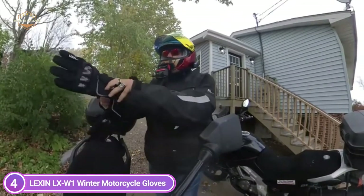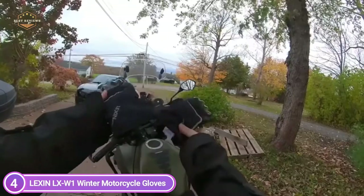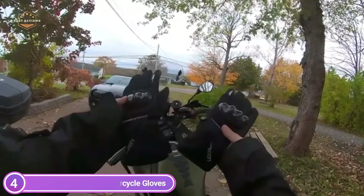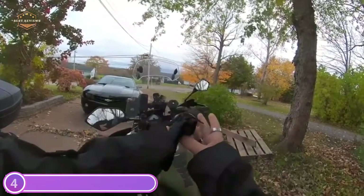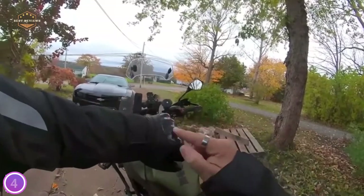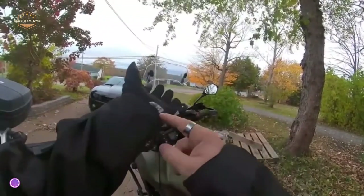They are light yet extremely tough, providing solid double protection from collisions and falls. TPU waterproof material in the outer shell allows riders to ride on rainy days and keeps their hands warm and dry from the rain. The palms of the Thinsulate long motocross gloves are made of anti-slip silicone gels to assist you in holding the bar handles more securely.